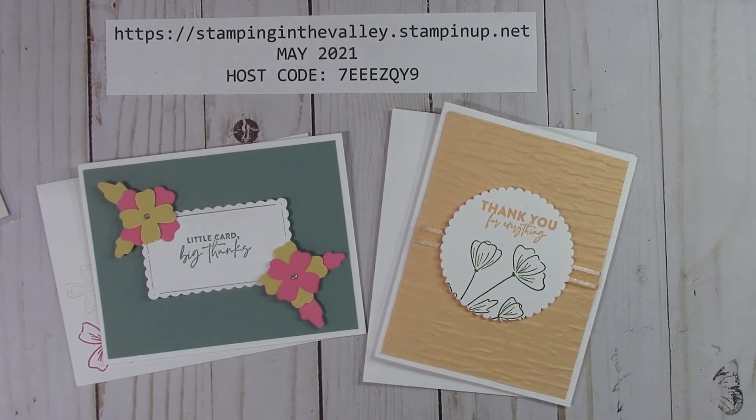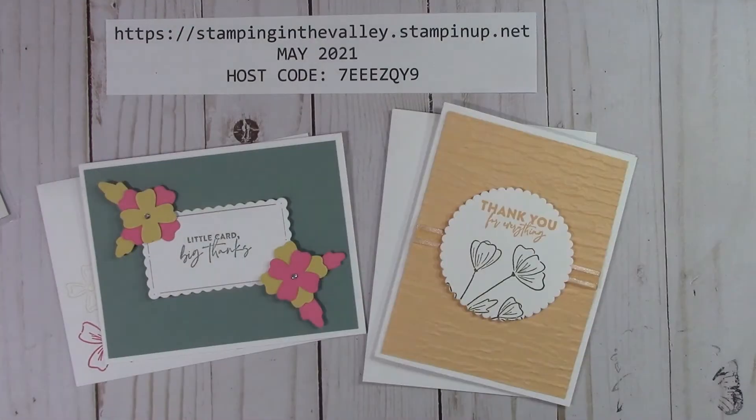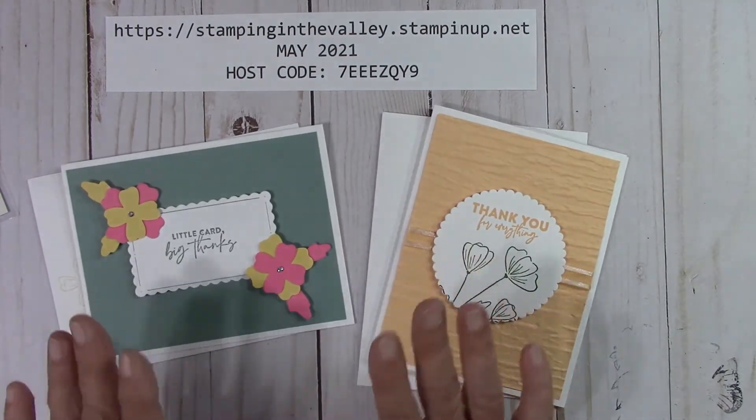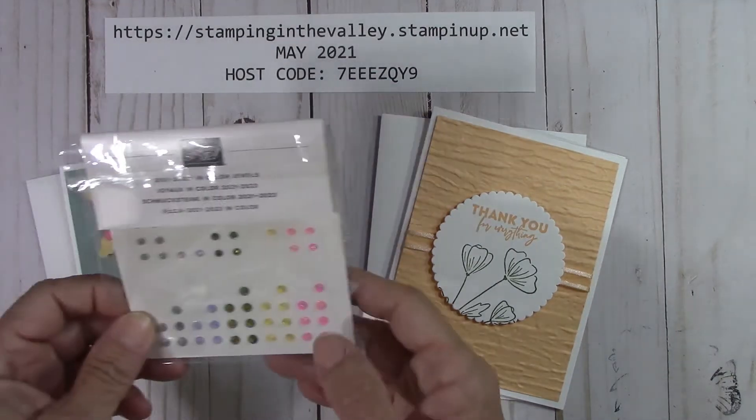If you have a $100 product order, you're going to receive the Best Wishes stamp set on page 63. I can't show it to you — I'm not allowed to open the catalog — but it's in there on page 63. Then if you place a $150 product order, remember all of this is product order before shipping, handling, and taxes. Do not use my host code — you are going to receive rewards from Stampin' Up, and you'll get to order product. But you'll also get from me the Best Wishes stamp set and the pack of jewels.